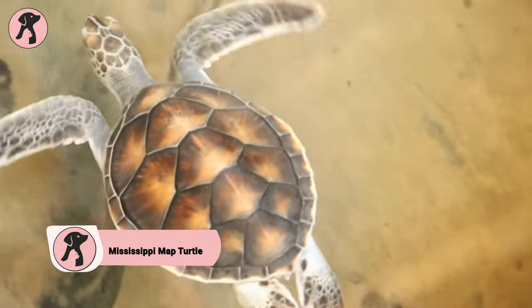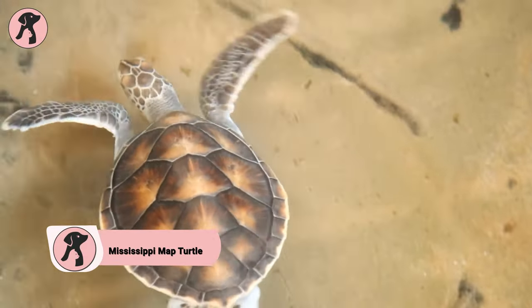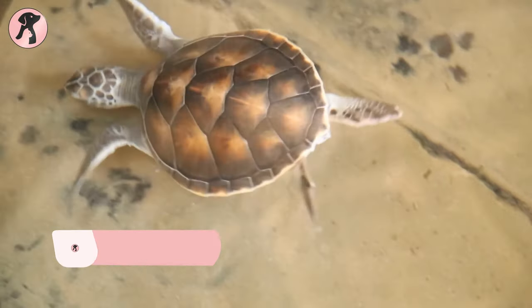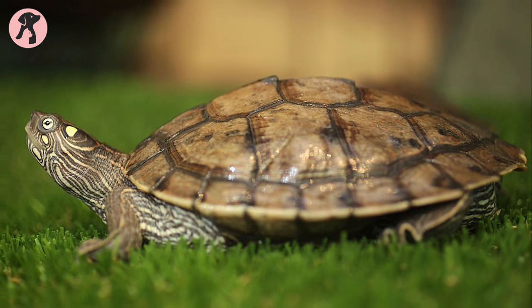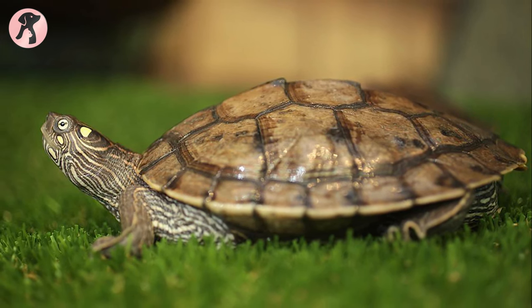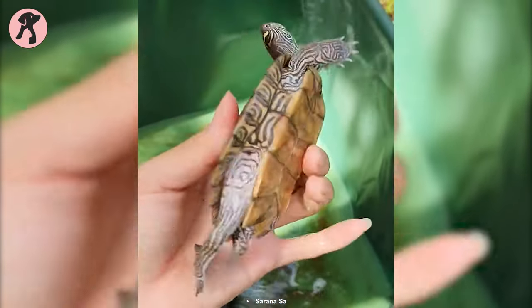These turtles possess a unique ridge on their shell resembling a map contour, giving them their name and making them stand out among turtle species. They're semi-aquatic turtles native to the southeastern United States and can make good pets. However, they can be shy and require regular care and maintenance.